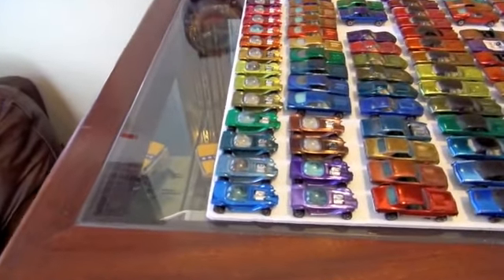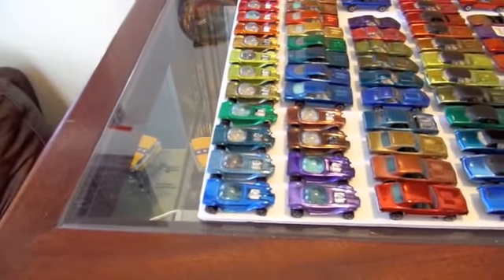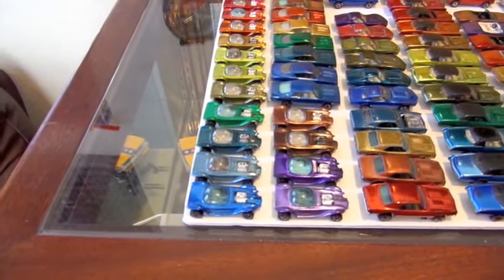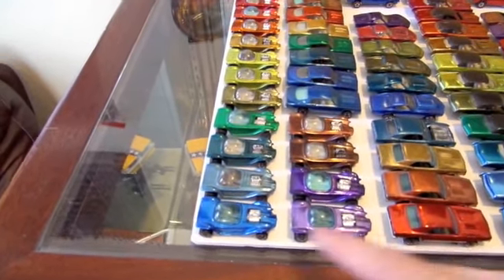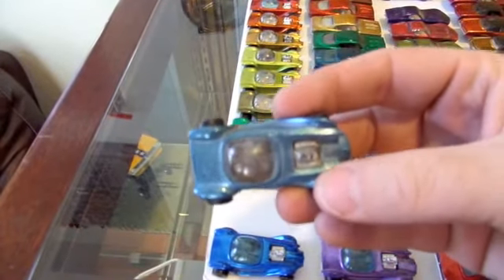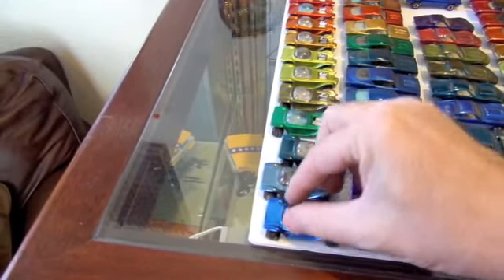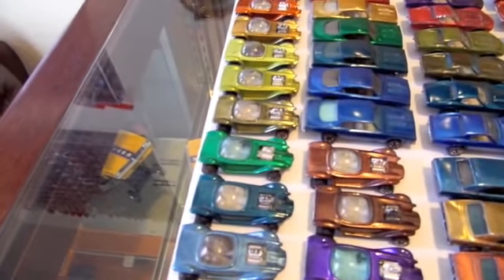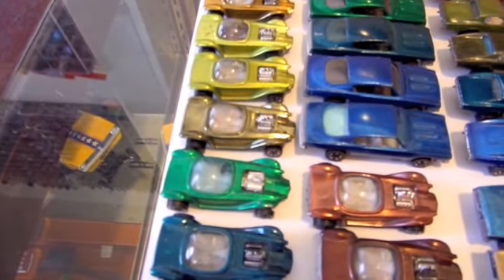The first car here is the Beatnik Bandit. Like all the cars you're going to see today, they're made in both Hong Kong and U.S. — in the first year you could get a Hong Kong or U.S. version of all of them. Starting with a blue, going to an ice blue — very nice car, though it has some discoloration on the bottom. Then we have an aqua, a true green — that's a Hong Kong car — and an olive, moderately hard to find.